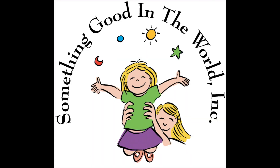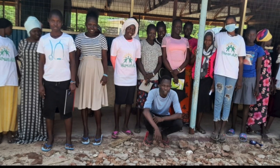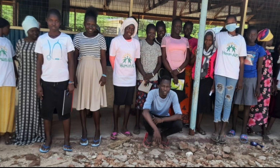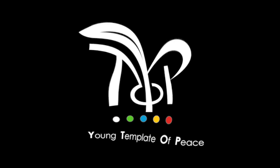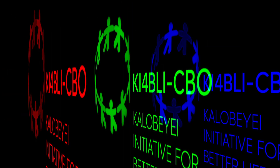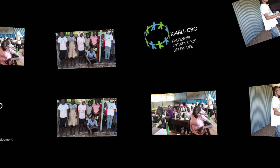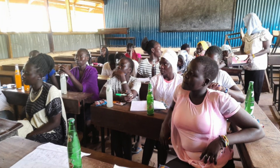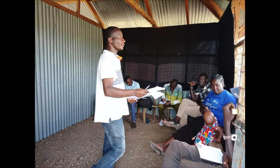Something Good in the World has started a new humanitarian aid project called Seeding the Future to assist families in the Kakuma refugee camp and Kalobeyei settlement in Kenya. In collaboration with the youth members of the International Y-TOP and the Kalobeyei Initiative for Better Life, Something Good in the World is creating this project to bring nutrient-dense food to refugee families to help support their goal of zero hunger.